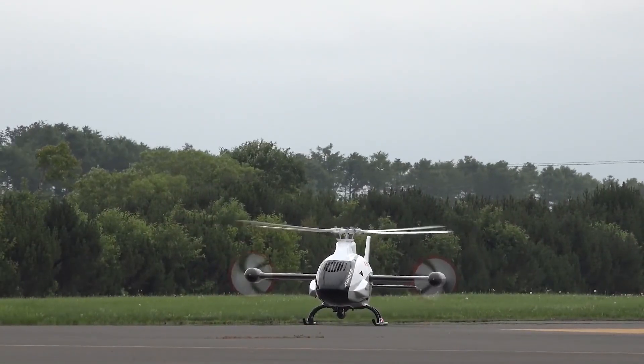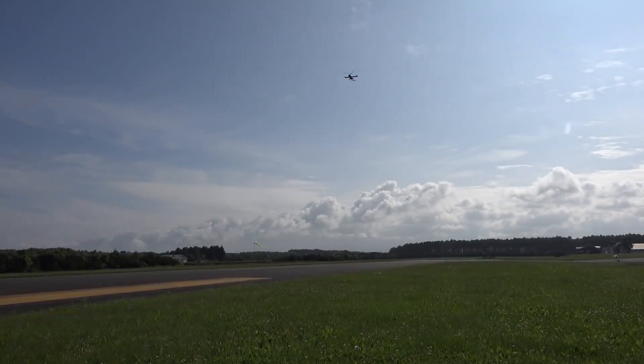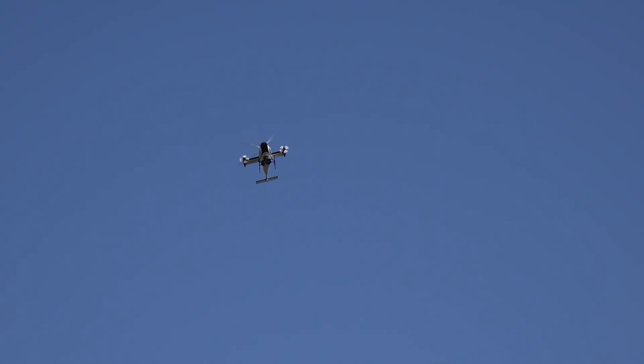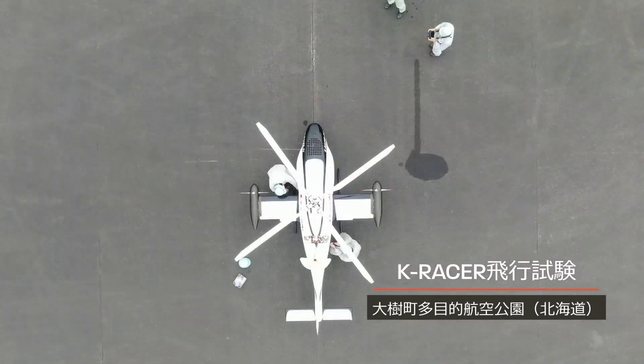The technical characteristics of the helicopter are classified. It is known that both remote control and fully autonomous flights with a programmed route will be available. Right now, the device is actively undergoing flight tests in the Hokkaido Aviation Park.